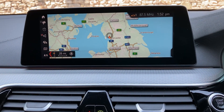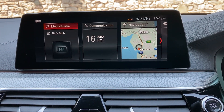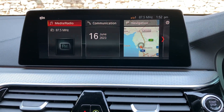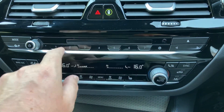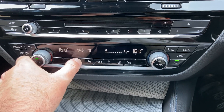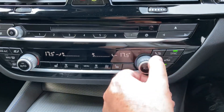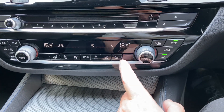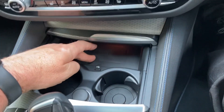You've also got DAB radio, Bluetooth for your phones, and Apple CarPlay. Below that you've got a CD player and some favourite buttons. You've got dual zone climate control, so your passenger can have a separate temperature to the driver. You've got heated seats in the front as well — three-stage heating on those. And below here we've got the wireless charging pad for your phone if you've got a wireless charging phone, plus a couple of drinks holders.